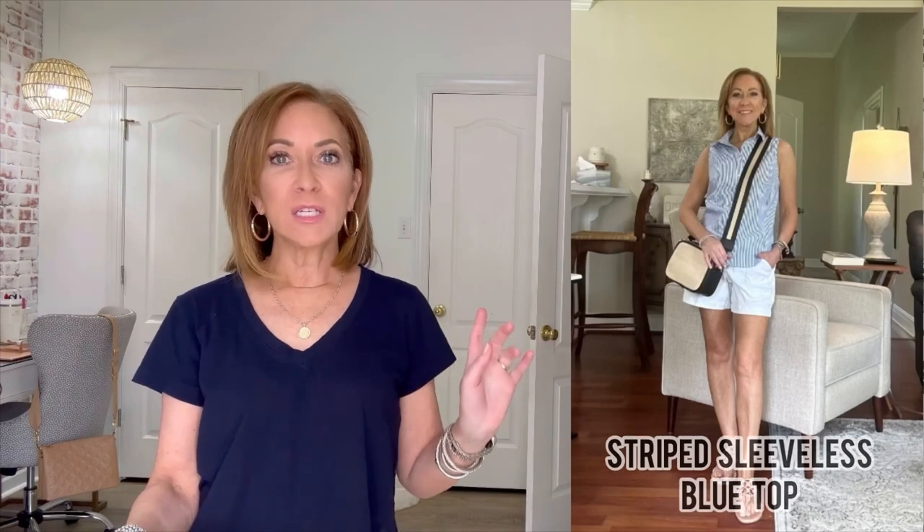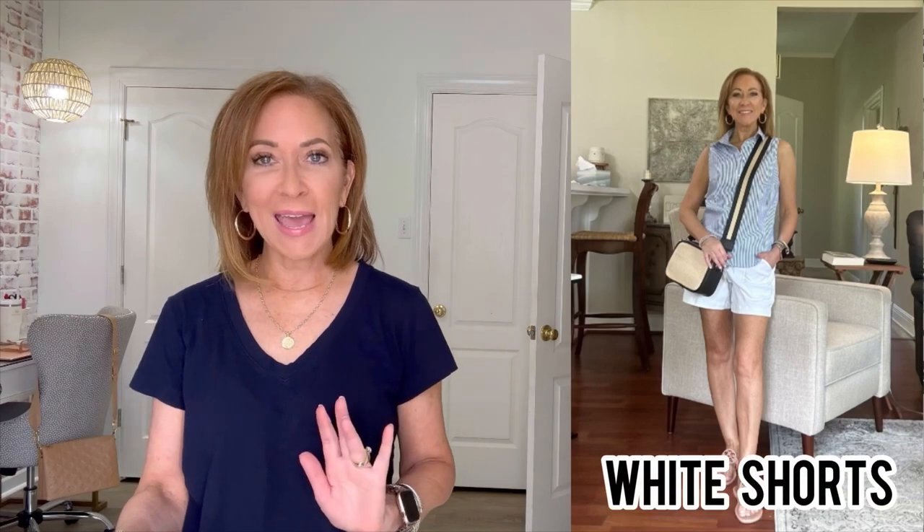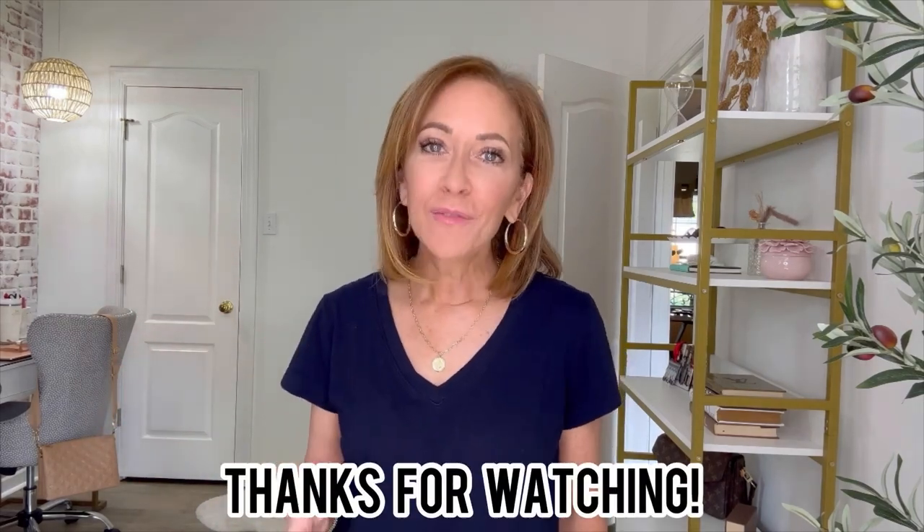The last outfit is a striped sleeveless blue top paired with white shorts, and the braided sandals again. I just feel like I reach for the same four pairs of shoes over and over. I hope you got a tip or two — how to style things, an idea for how to wear things, or some makeup tips. That is the whole goal. Thank you for spending part of your day with me today — I appreciate it and I'll see you next week.